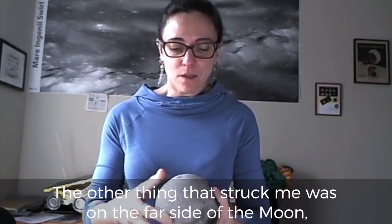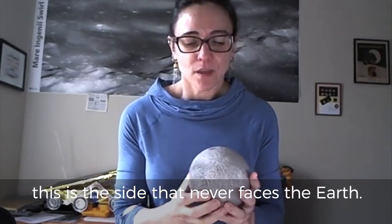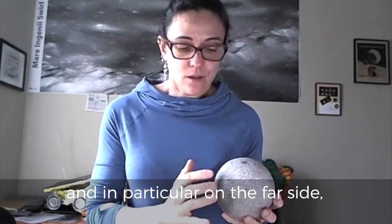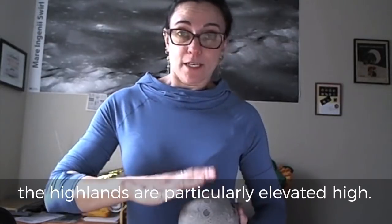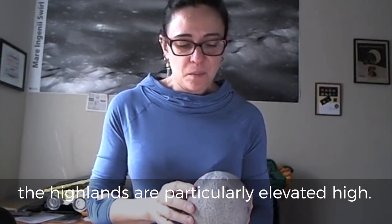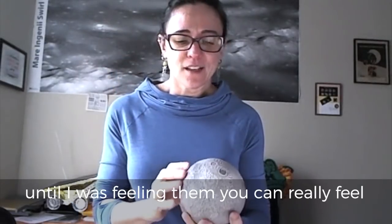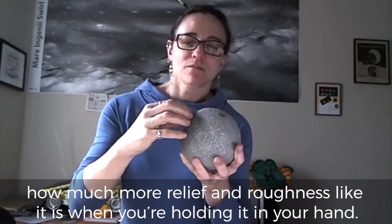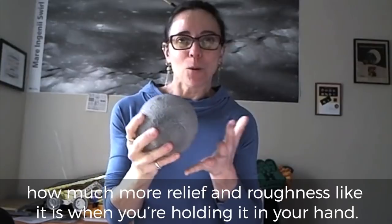The other thing that struck me was the far side of the moon — this is the side that never faces the Earth. All this bright area is called the lunar highlands, and in particular on the far side, the highlands are particularly elevated and high. But again, it really never hit home until I was feeling them — you can really feel how much more relief and roughness there is when you're holding it in your hand.